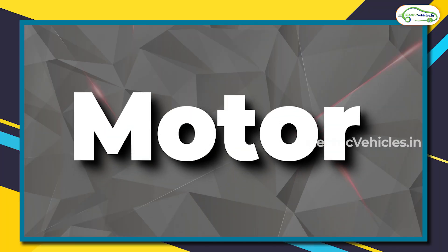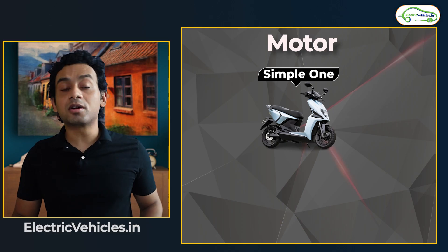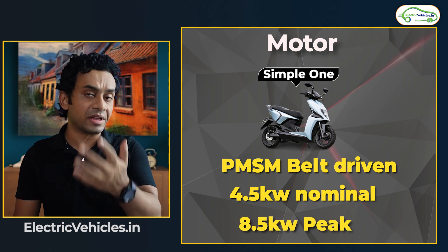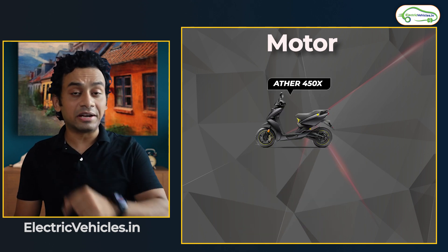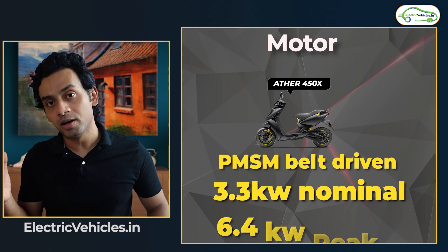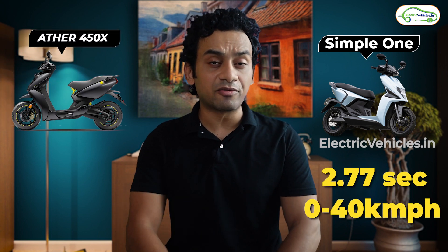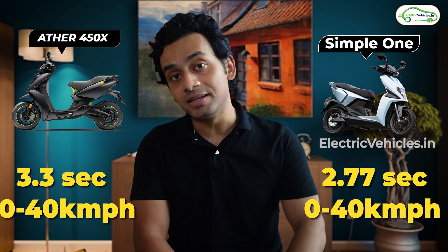Speaking of motor performance, both scooters come with a PMSM belt-driven motor, but the Simple One's motor capacity is much larger than the Ather 450X Generation 3. The Simple One comes with a motor capacity of 4.5 kilowatt, able to generate a peak power of 8.5 kilowatt. For the Ather 450X Generation 3, it is 3.3 kilowatt delivering a peak power of 6.4 kilowatt. Because of this more powerful motor, the Simple One achieves much better performance — 0 to 40 km/h in just 2.7 seconds versus 3.3 seconds for the Ather 450X Generation 3.